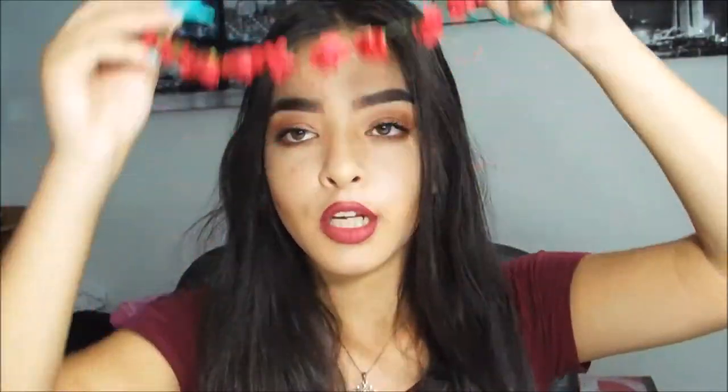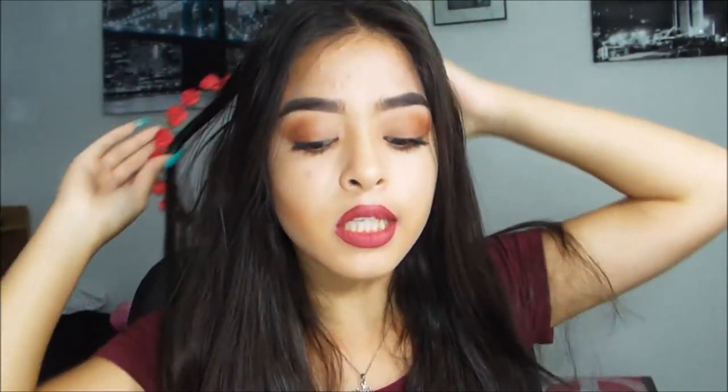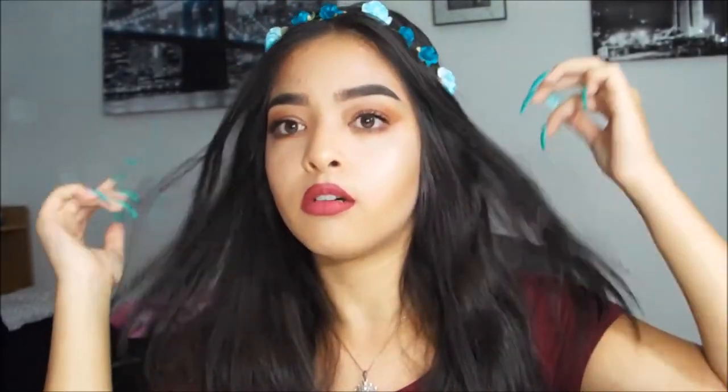The next thing I got is from Forever 21. These are flower crowns — I got these a while back in my collective haul. One is a rose/red color, it's super cute. I love it, I feel like they're so Tumblr-y. Then I got a blue one — they're super pretty. And then the last color I got is hot pink, and this one's my favorite. I've had this one for a good while but I found it again and it's really pretty.